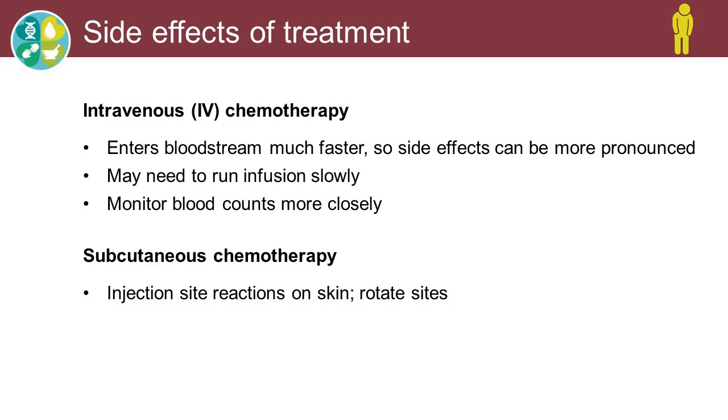With IV chemo, we see nausea, vomiting, diarrhea, and some of these can cause neuropathy. They will, of course, lower the blood counts because they're killing the good cells in addition to the bad. We sometimes need to run those chemo infusions more slowly to allow the bodies to handle them, and we need to monitor the blood counts more closely with a lot of the IV chemo.